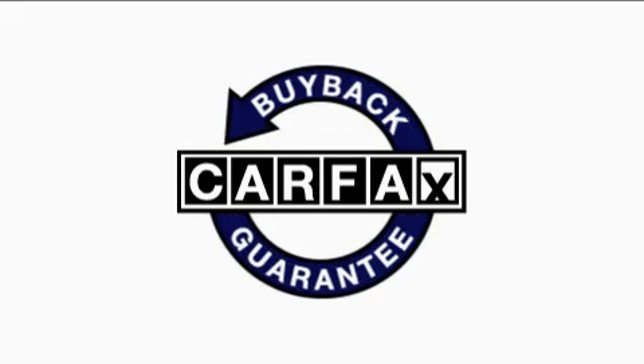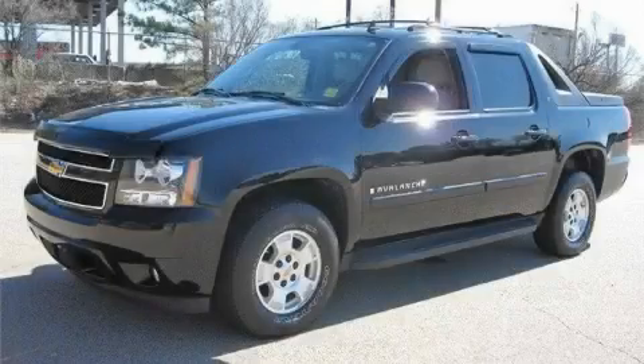Not to mention that this Chevrolet qualifies for the Carfax buyback guarantee. This truck won't last long at this price. Call and arrange a test drive now.